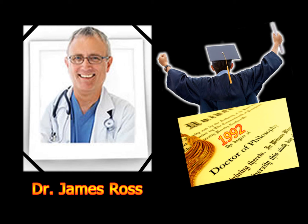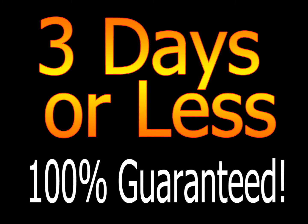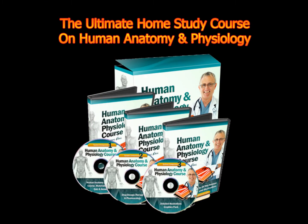Therefore, here's your chance to skip the struggle and master human anatomy and physiology in three days or less, a hundred percent guaranteed. Learn everything you need to know about anatomy and physiology and ace any test with the Ultimate Home Study Course on Human Anatomy and Physiology. It's guaranteed to give you the education that you need faster than you ever dreamed possible.